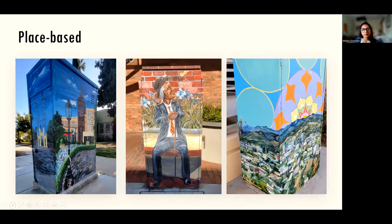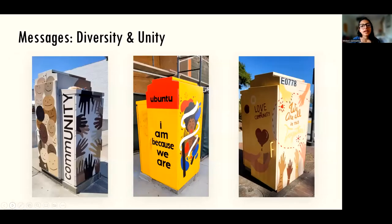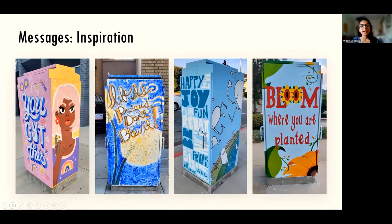Then we have place-based murals which reflect both the natural and built environment of the city of Glendale and look as if they fit right in. There are also place-based murals tied more to the history and culture of the city. Lastly, we have murals within the messages category. The first subcategory is diversity and unity, and the second subcategory is inspiration — these all have some type of inspirational message to help uplift.